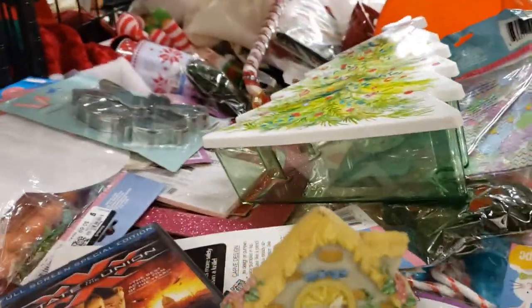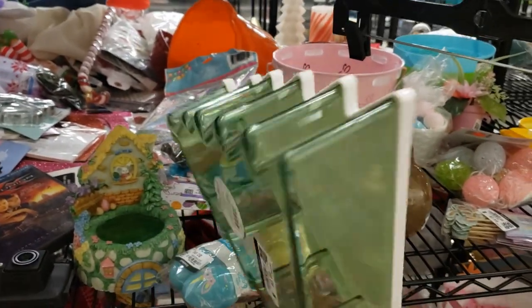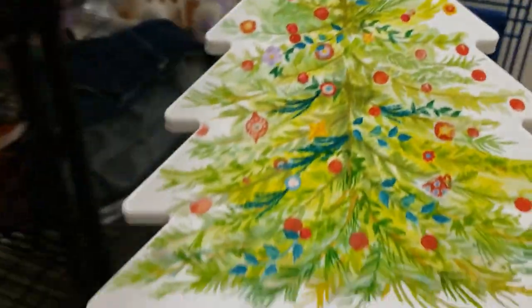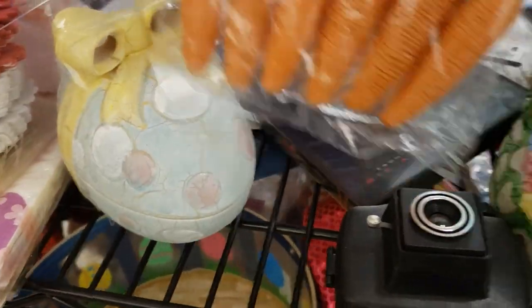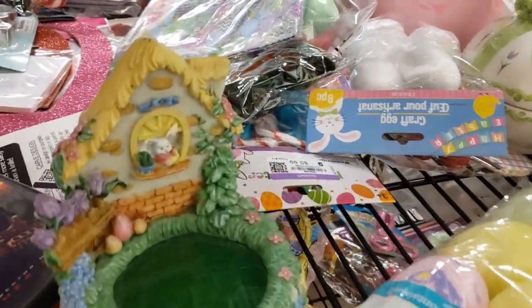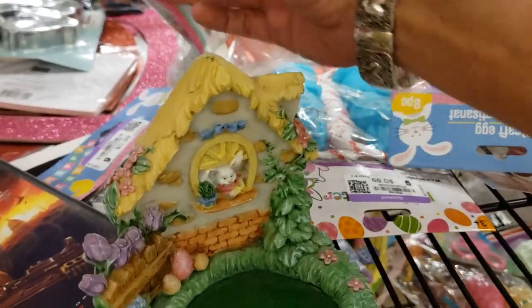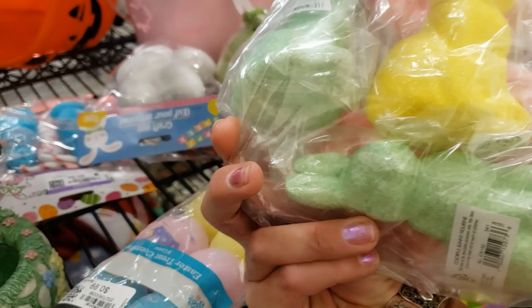This looks like Pioneer Woman — it's a Christmas container, lovely tree, nice and colorful. Yes, Pioneer Woman, $3.99 — I can put that at the booth, great for November and December. Look at these little carrots, they're lovely, perfect little Easter accents, I'll take those, 69 cents. Oh look at these — they look like Peep bunnies. They're fun, I'll take those.